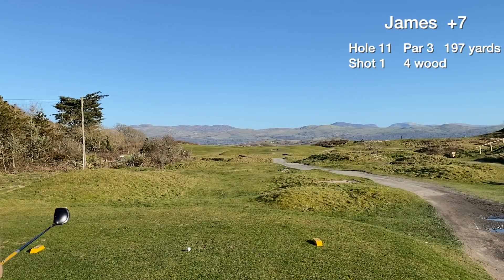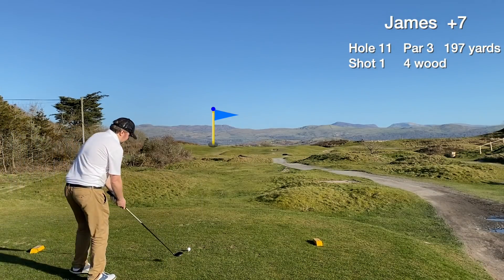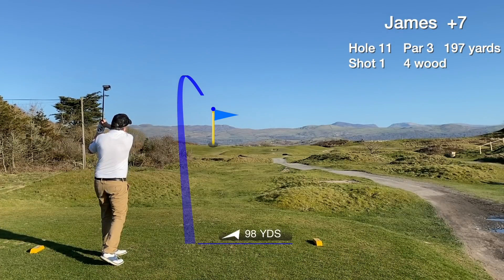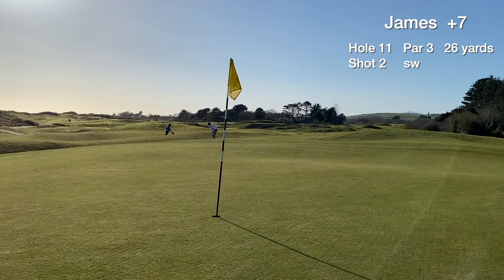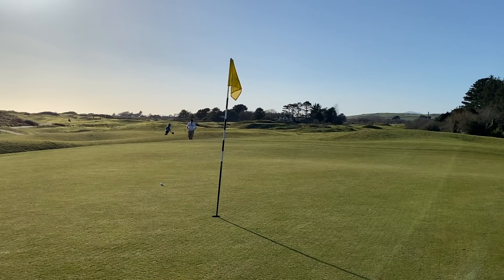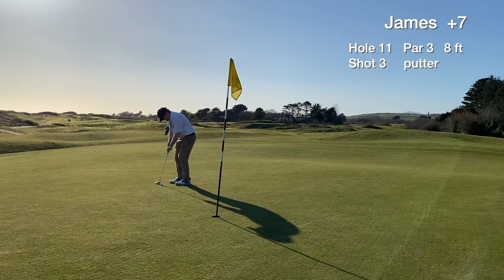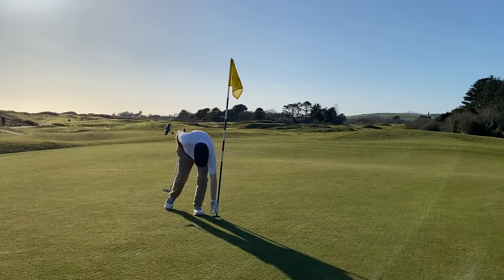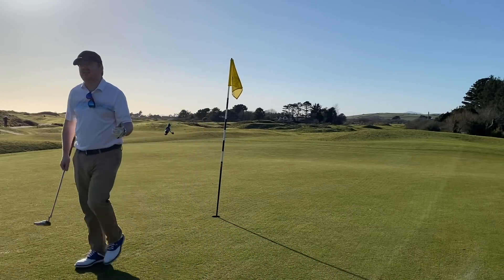Hole eleven is a long par three. Going to smash the fairway wood on this one and see what happens. We make a decent connection but miss the green short right. We chip one on — goes okay — and have an eight footer for par. The putt drops — they're all going in now. Really happy with that one. Start the back nine with two pars.